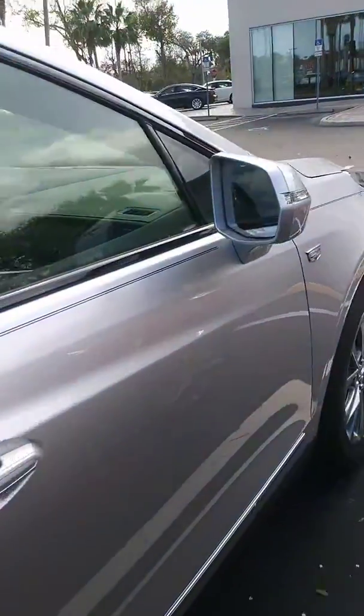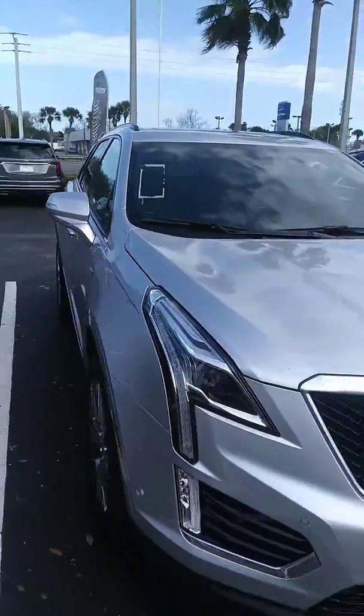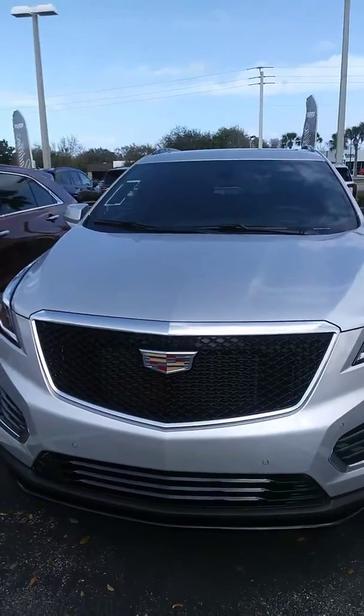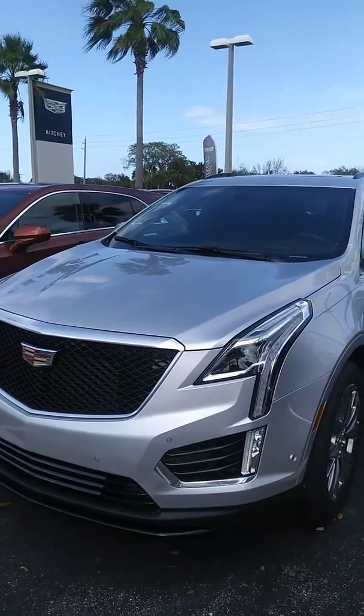If you're interested in this vehicle, or test driving any of the other models, or just want to come in and get a figure in price, come and see me, Steve, at Ritchie Buick GMC Cadillac, 386-236-5021. Look forward to meeting with you. See you later.